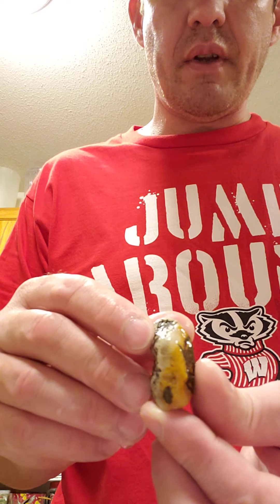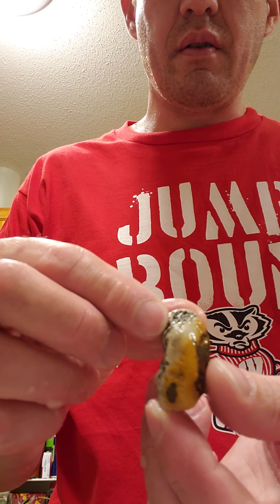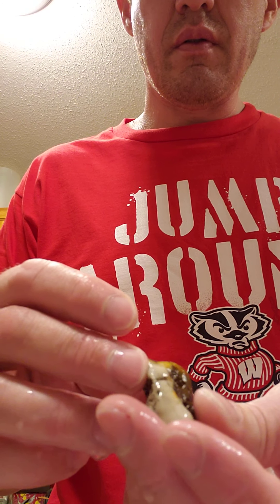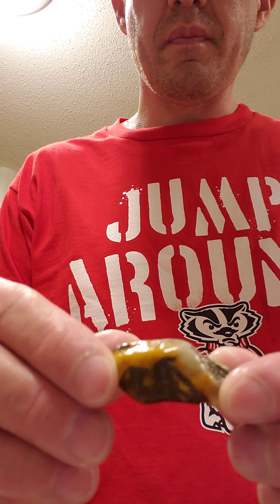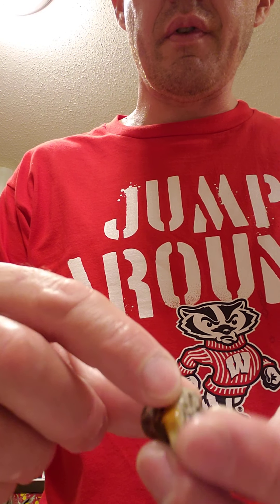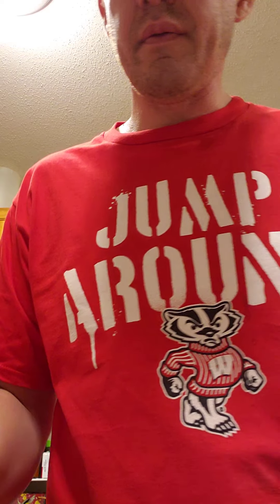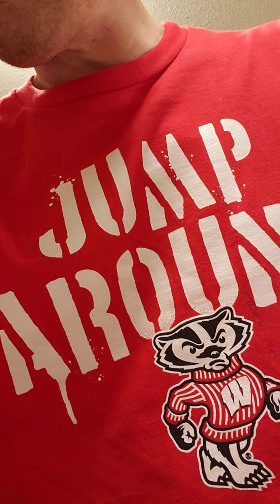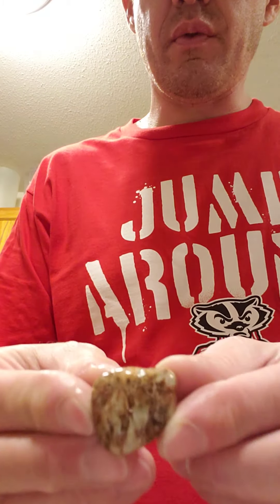This is one of the fossils that I found today. All this right here is fossilized. This one is really really cool.